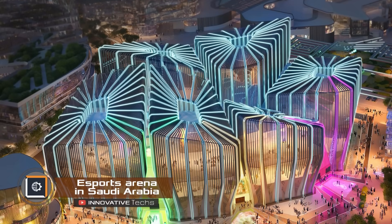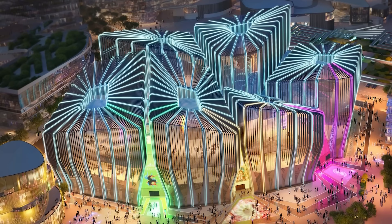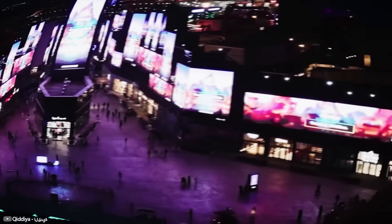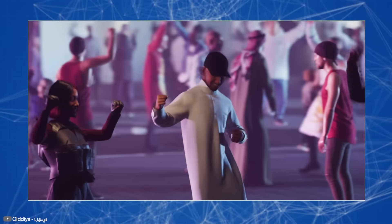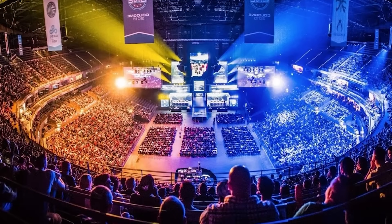Populous has revealed plans to create the Qiddiya City Esports Arena in Saudi Arabia. Covering 5 million square feet, the area will feature four modern arenas for esports, headquarters for various esports organizations and gaming companies, and tourism infrastructure including hotels, shops, restaurants, and clubs.